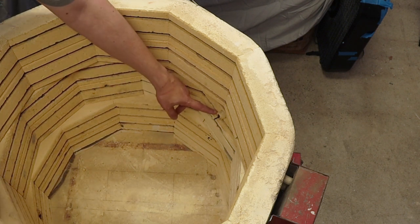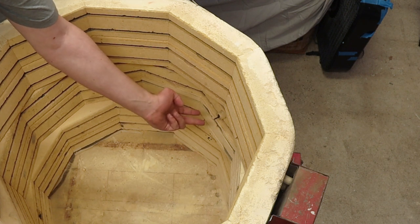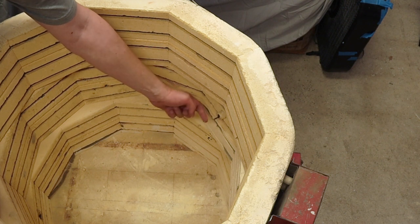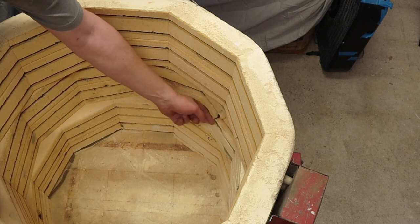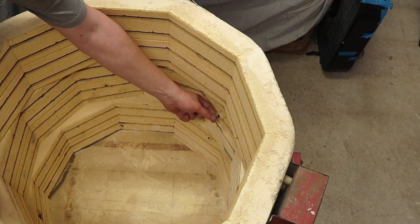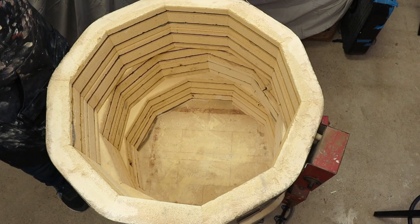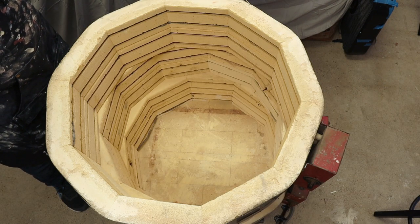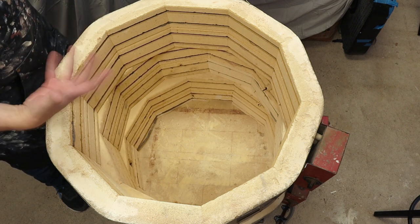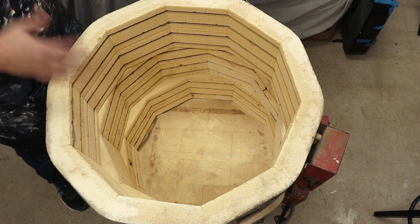Over here — you can barely make it out — is where the kiln sitter goes. From what I understand, there are a couple of metal pieces that stick out, and then there's a cone that goes in horizontally across them. There's basically a lever that goes to the outside, and as the cone melts, it gradually goes down until it triggers and turns off the kiln. Very old school technology — I will definitely be upgrading that and replacing it with a thermocouple. But overall the kiln itself — the body, the bricks, everything — looks like it's in pretty good shape given the age of the kiln. I think it's going to serve me well.